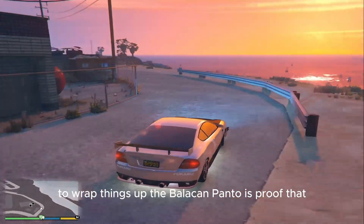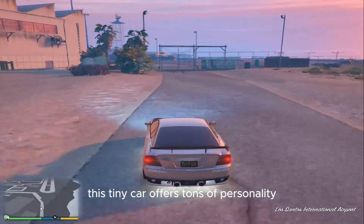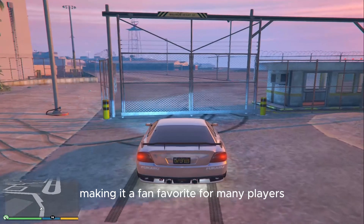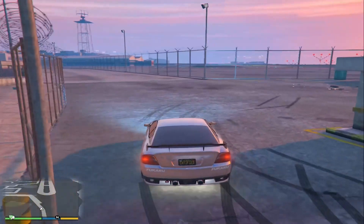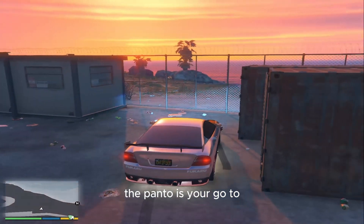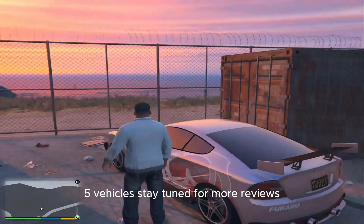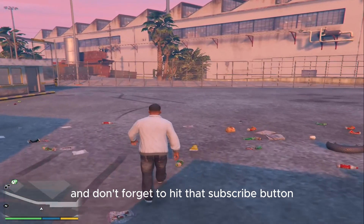To wrap things up, the Bollican Panto is proof that bigger isn't always better. This tiny car offers tons of personality, practical use, and customization options, making it a fan favorite for many players. If you're looking for a car that's fun, fast in the city, and affordable, the Panto is your go-to. Thanks for tuning in to Anaconda Streaming, where we bring you the best of GTA V's vehicles. Stay tuned for more reviews and don't forget to hit that subscribe button.